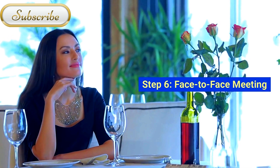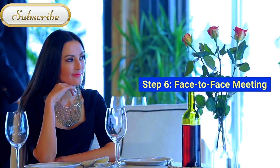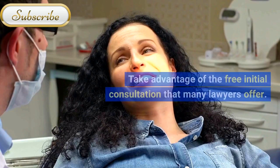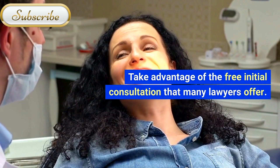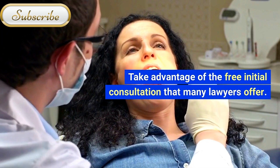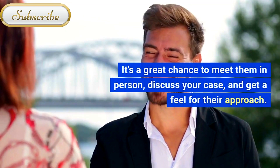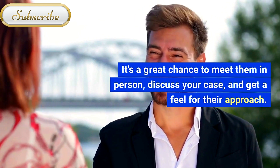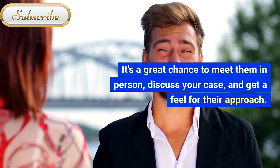Step 6: Face-to-Face. Take advantage of the free initial consultation that many lawyers offer. It's a great chance to meet them in person, discuss your case, and get a feel for their approach.